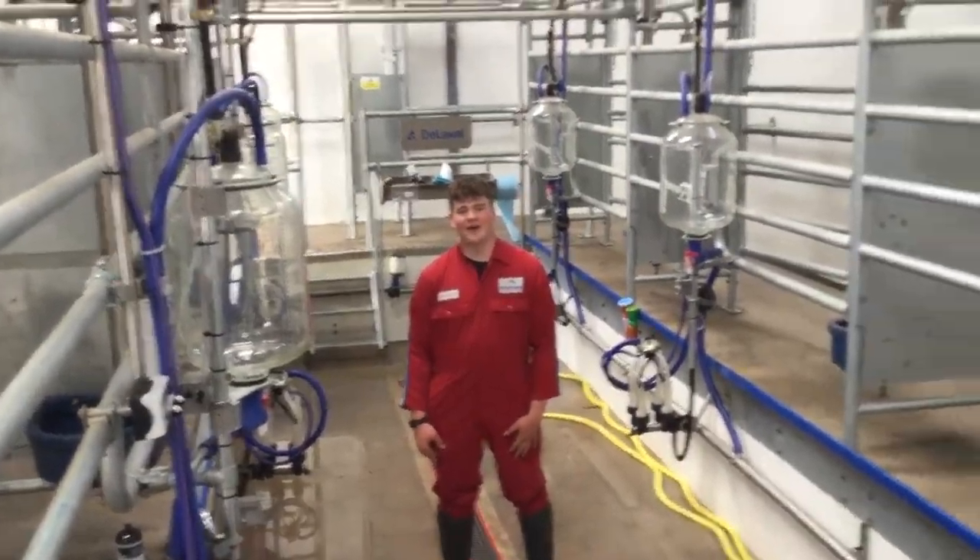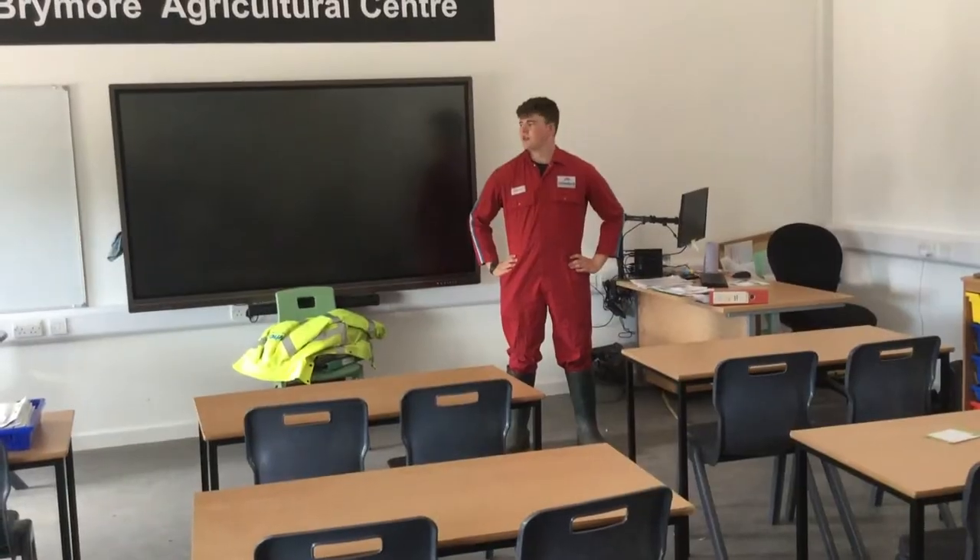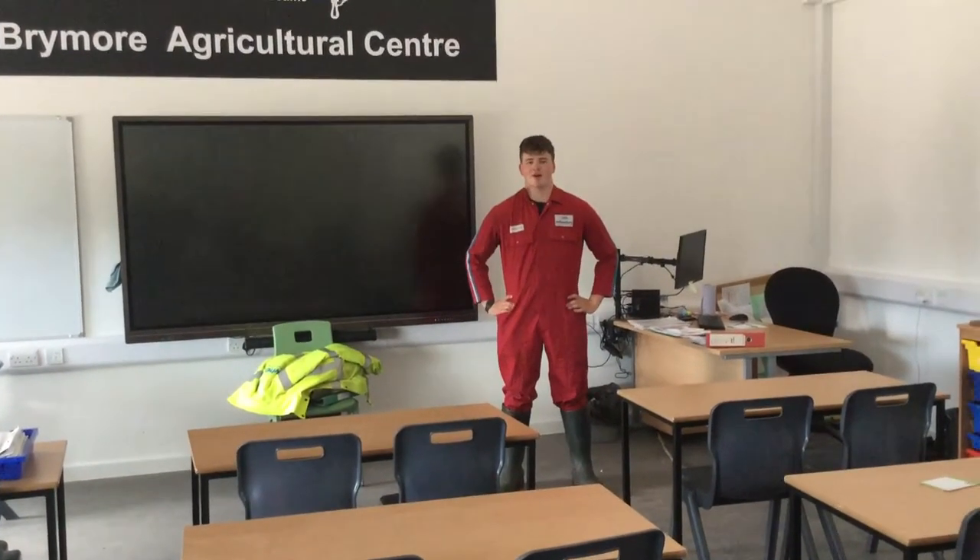This is our new milking parlour where the cows get milked. This is the agricultural production area where Ms. Marks teaches us the theory aspect of our land-based work.